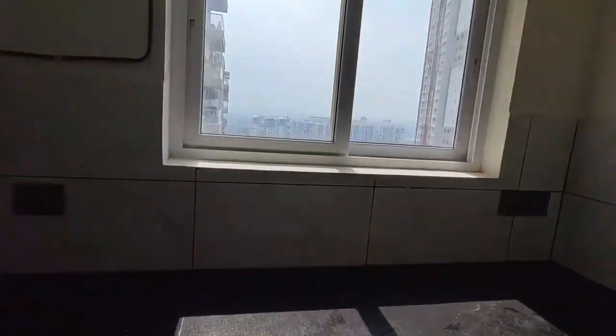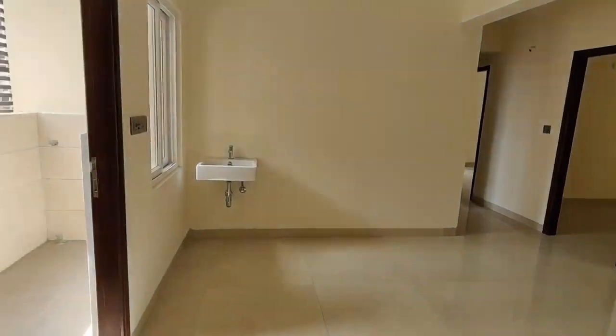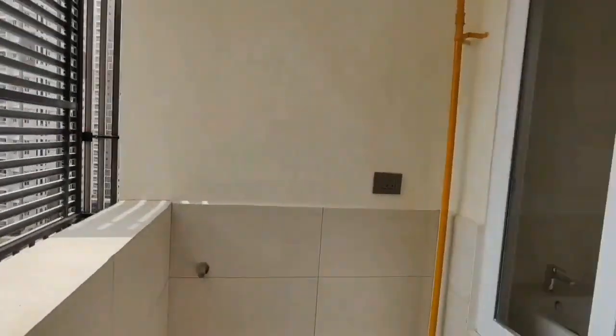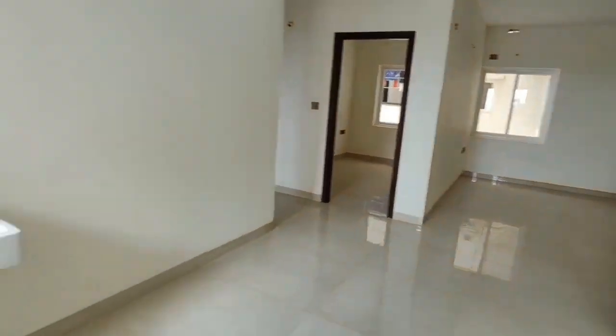We will cover the open kitchen area. This is a RERA-approved project. We will cover the balcony area and the bathroom here.